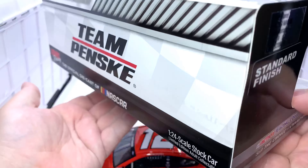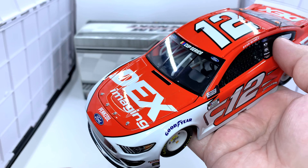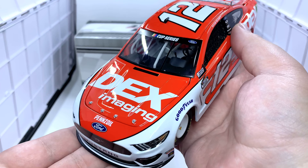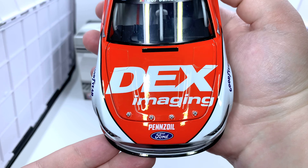Now let's take a close look at the diecast. This is definitely one of my favorite Ryan Blaney liveries that he has run since 2018. As of the recording of this review in October, he has raced this car at least four times, and he might be running it at least one more race before the end of the season.